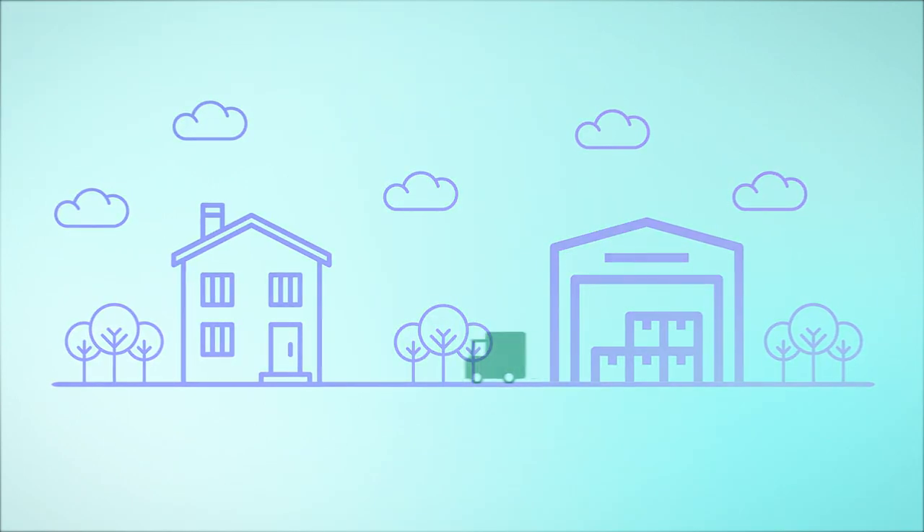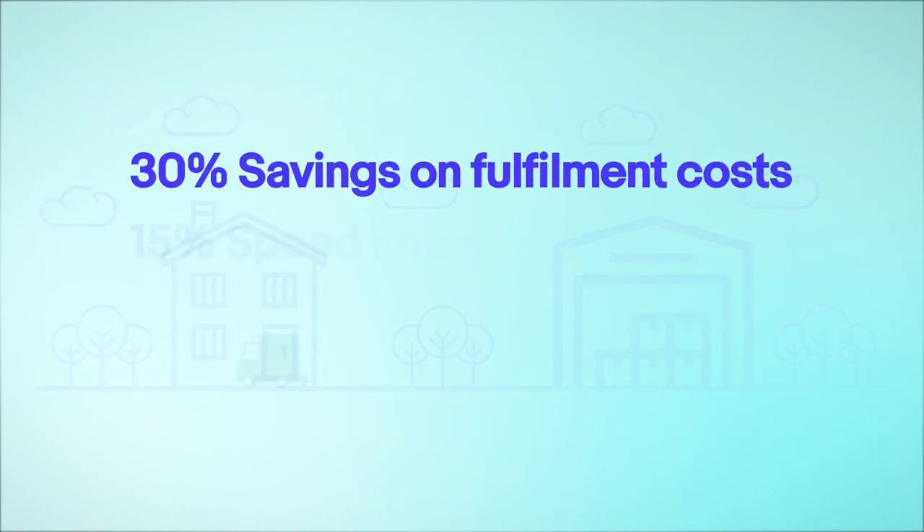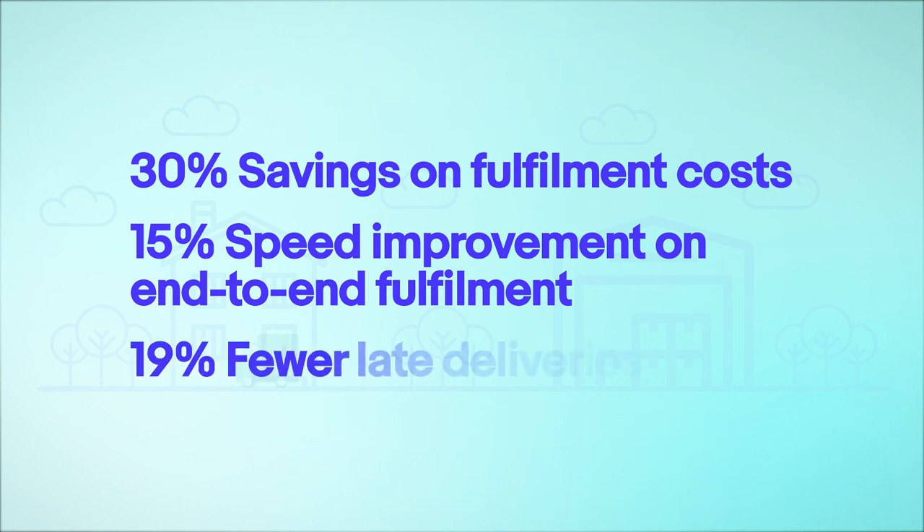Sellers using the eBay Fulfillment Partner Program have seen up to 30% savings on fulfillment costs, 15% speed improvement on end-to-end fulfillment, and 19% fewer late deliveries.